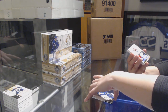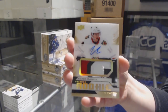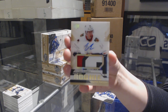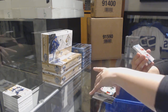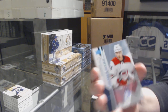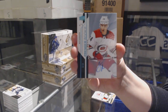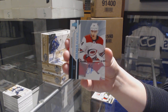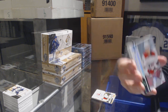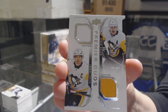We've got a gold rookie patch auto numbered to 99 for the Chicago Blackhawks, Victor Ejdsell. We've got a blue rookie auto numbered to three for the Carolina Hurricanes, Jake Bean — number two of three. Dual jersey numbered to 99 of Malkin and Crosby for the Pittsburgh Penguins.